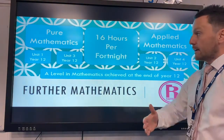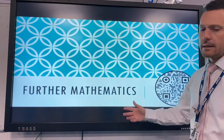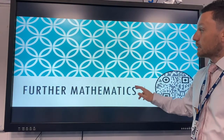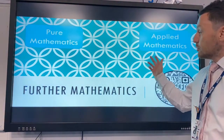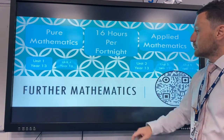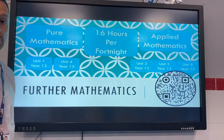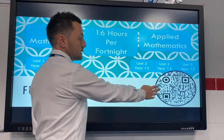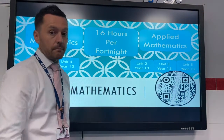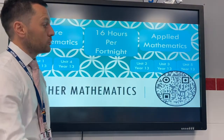That's when we look forward to Further Maths, which is the qualification you would do in year 13. Similar again — pure and applied, 16 hours per fortnight — but there are five modules to complete: units 1 and 4 which are pure, and units 2, 3 and 5 which are applied. The WJC specification is available via the QR code shown.